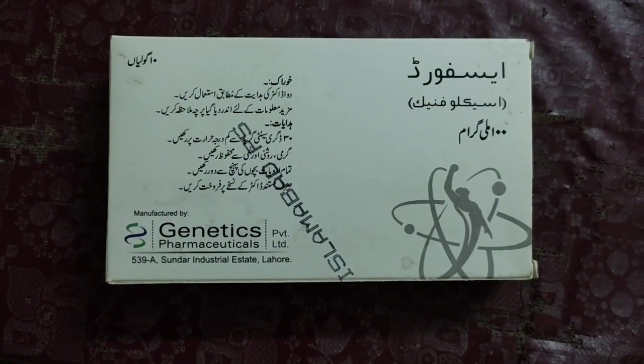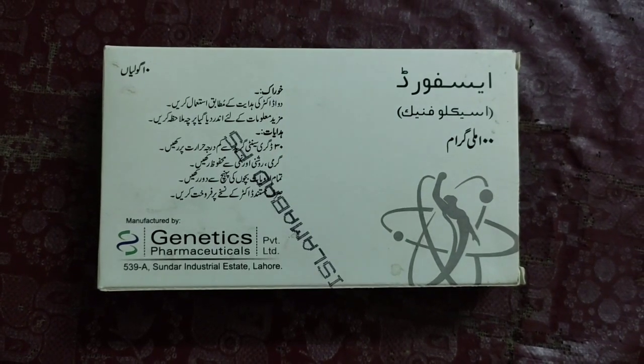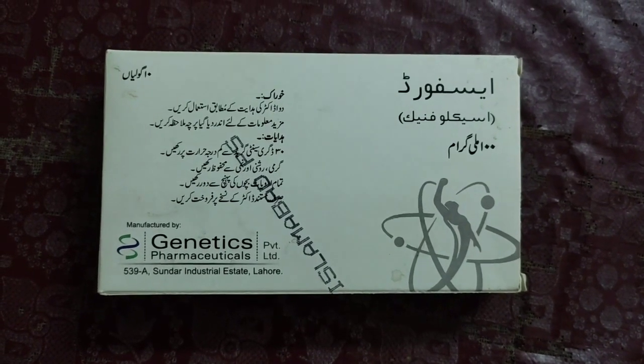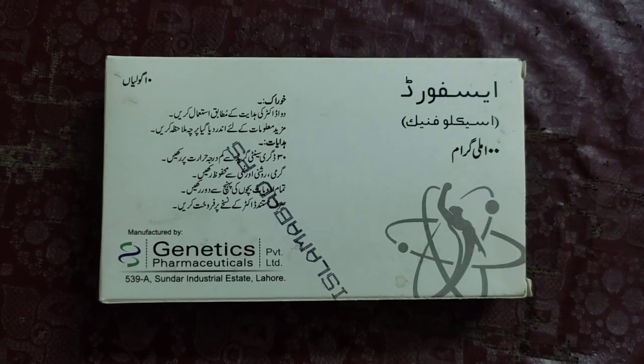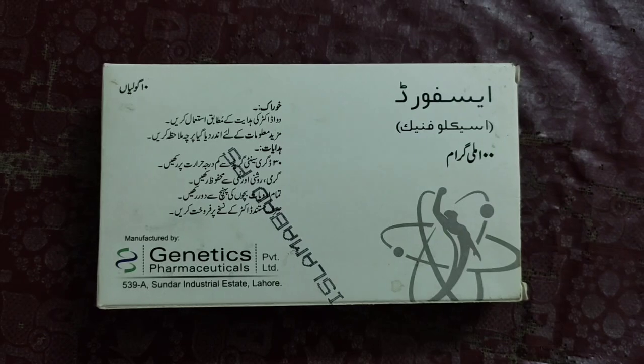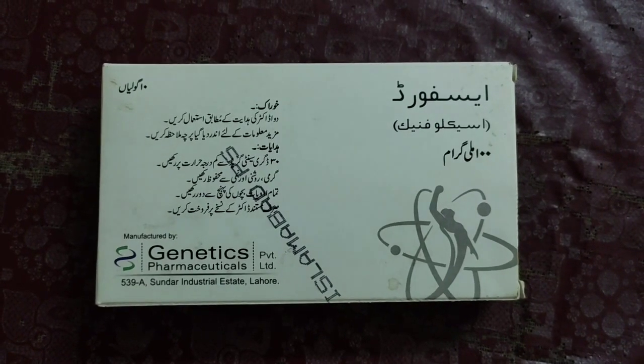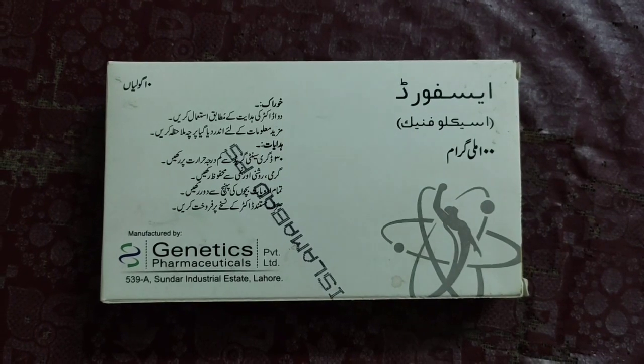This medicine should generally be stored at a temperature below 30 degrees centigrade. You should also protect it from light, from heat, and from moisture.